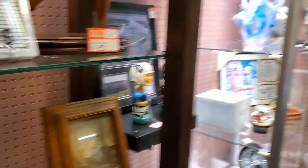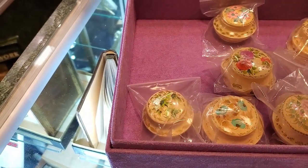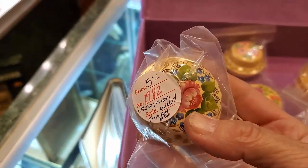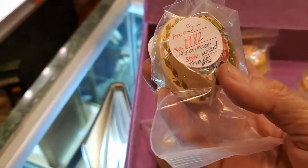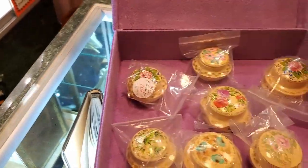$20 is about on point for that Kokeshi doll. I've sold several of those. These were really cute — I wasn't exactly sure what they were at first, but it says they are Ukrainian wood trinket boxes. Nice little pieces.